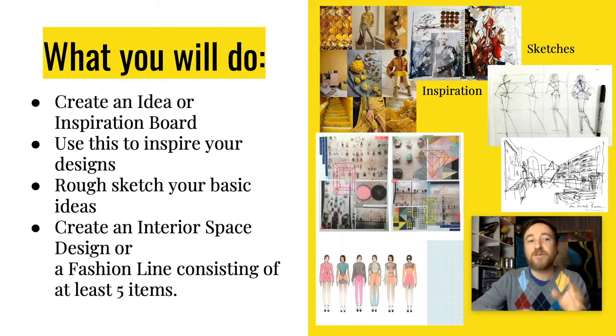After making the idea or inspiration board, create a rough sketch of your ideas — just basic outlines. This might be stuff you'll discard and never use, but I want to see some sketches, some ideas coming out on paper, inspired by that inspiration or idea board.